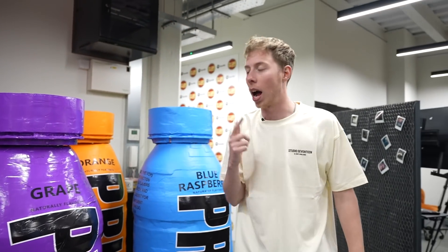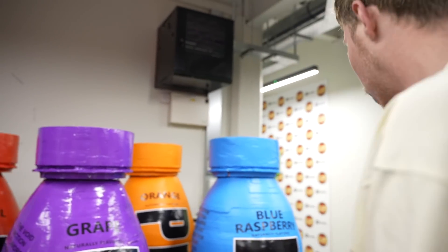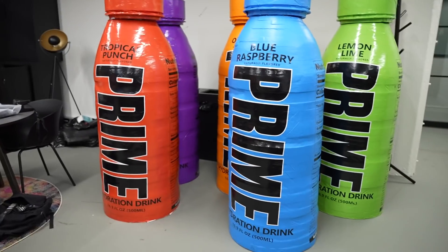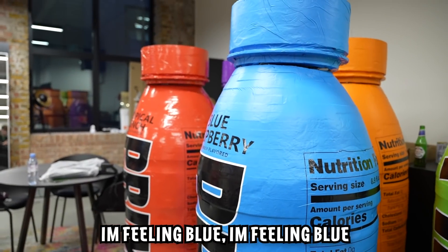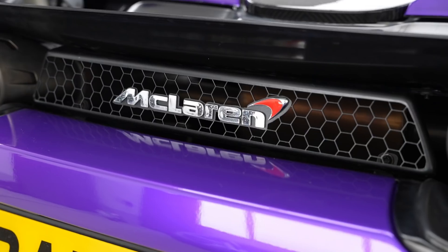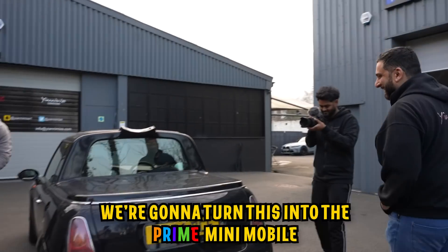We need to pick a colour to go on the back of our very own Prime car. We've got all five of them here. For me it's definitely between the blue and the red to go on the back - I really cannot decide. Which one would look better on the back of the green Prime car? I'm feeling blue - it's also my favourite flavour. I'm gonna put blue on the back of the Prime car.